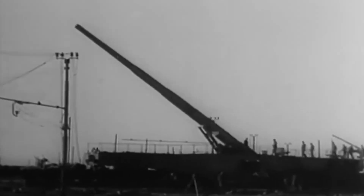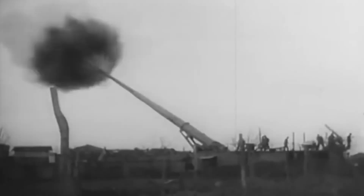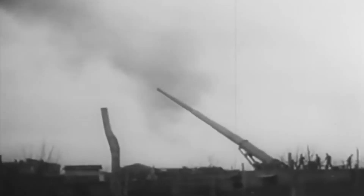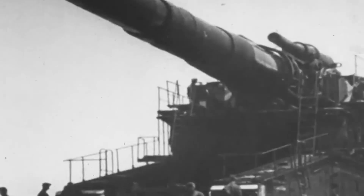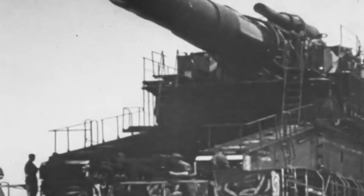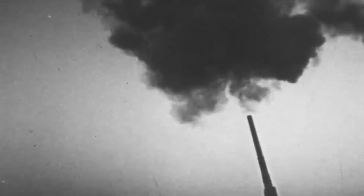The gun's firepower was as impressive as its size. It could launch either a 7-ton armor-piercing shell or a 5-ton high-explosive shell every 30 to 45 minutes, though it never achieved this rate of fire during combat. Over the course of 12 days, from June 5 to June 17, 1942, Heavy Gustav unleashed 48 shells on various targets, including fortresses and ammunition depots, causing massive destruction.